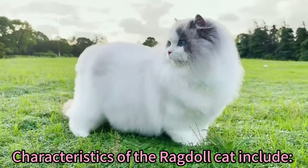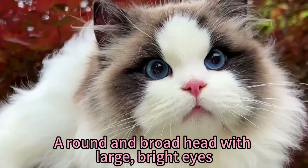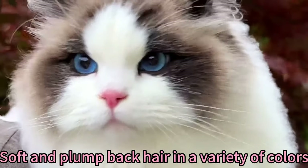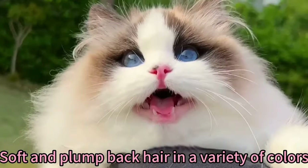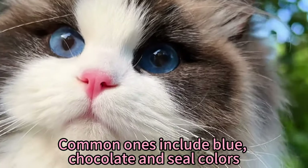Characteristics of the ragdoll cat include a large, strong body with a broad chest, a round and broad head with large, bright eyes, and soft and plump back hair in a variety of colors. Common ones include blue, chocolate, and seal colors.